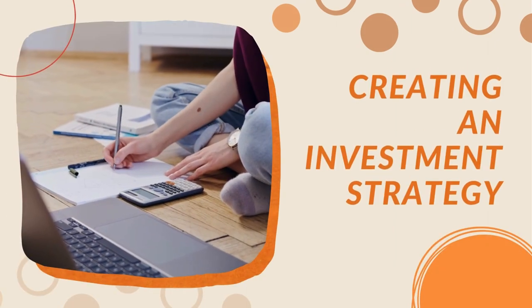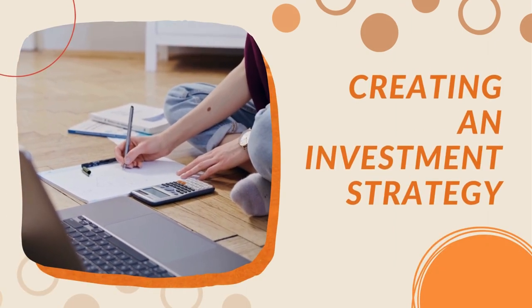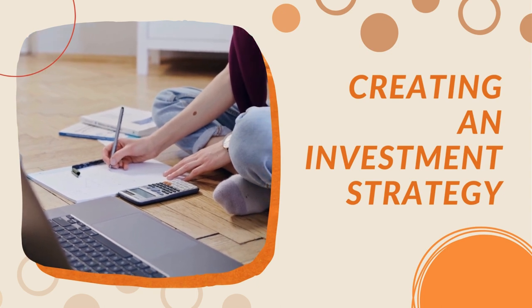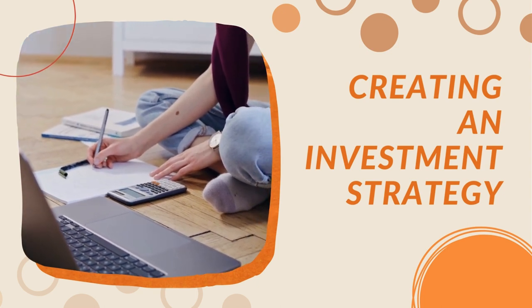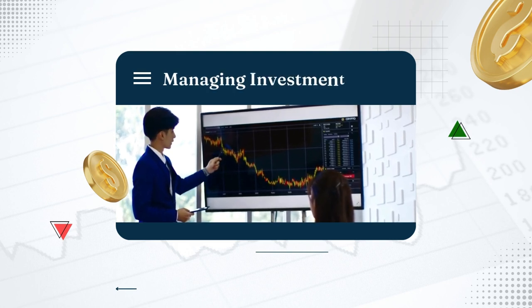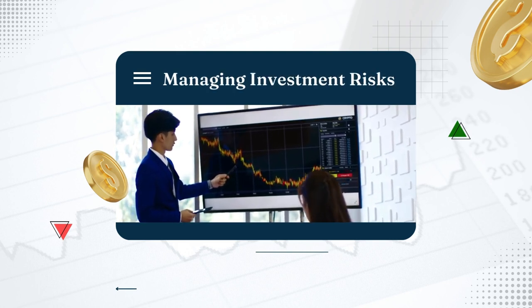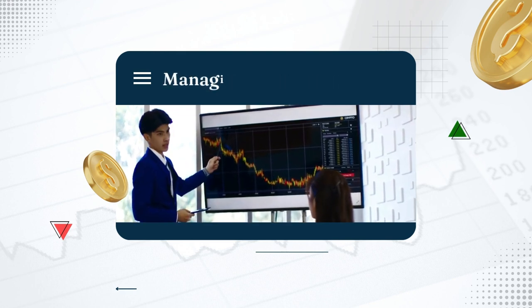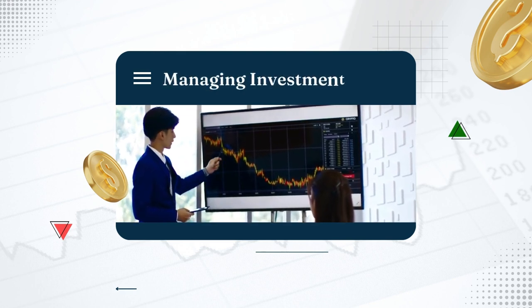Develop a well-defined investment strategy: set smart financial goals, determine your asset allocation, conduct thorough research, and regularly monitor and rebalance your portfolio. Also understand and manage investment risks — learn about market risk, inflation risk, interest rate risk, and liquidity risk, and implement strategies to mitigate these risks and protect your investments.